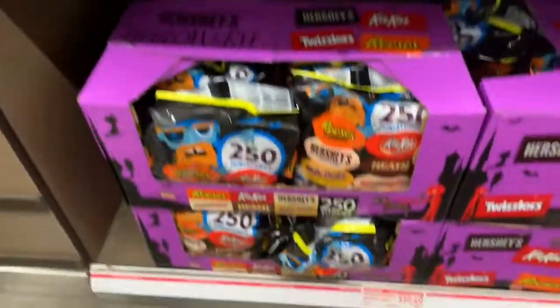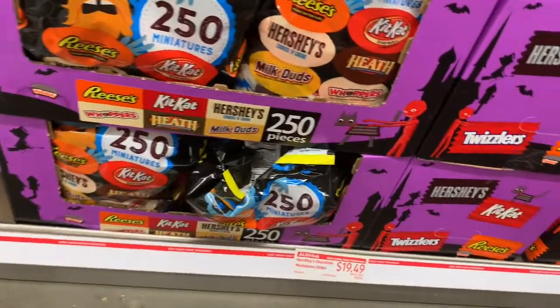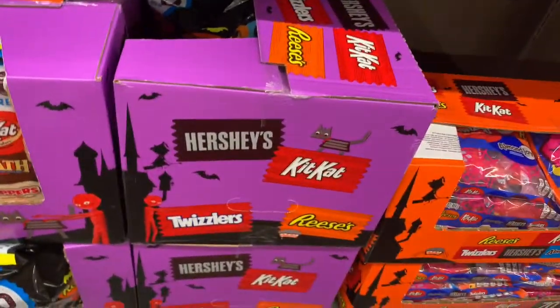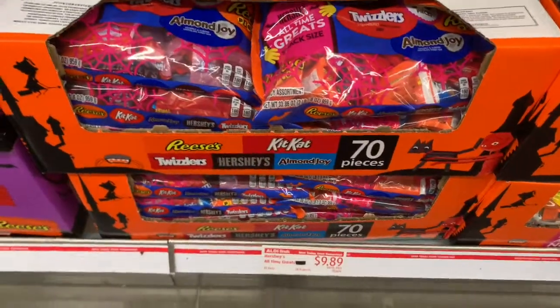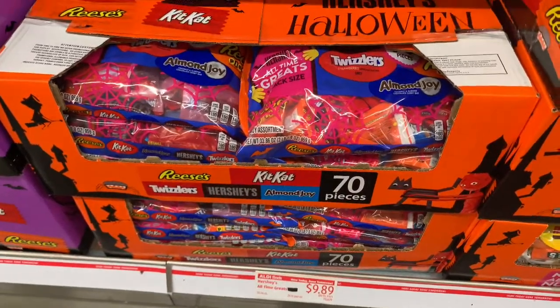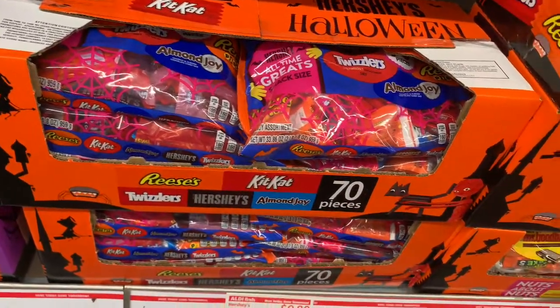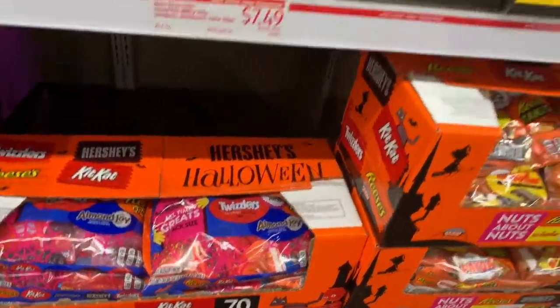And then here they have 250 pieces for $19.49 and you get Hershey's, Kit Kat, Twix, and Reese's. And 70 pieces for $9.89 and you'll get Reese's, Twizzlers, Hershey's, Almond Joy, and Kit Kat. That's a pretty good buy.